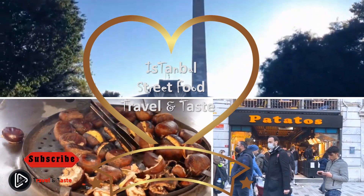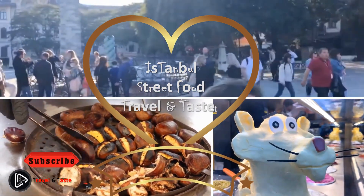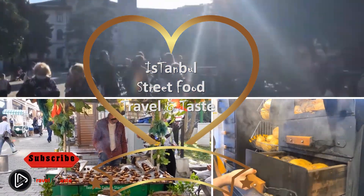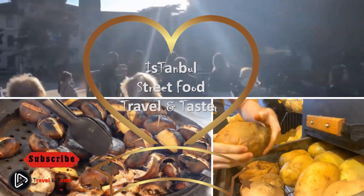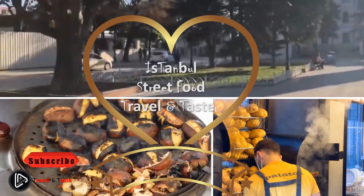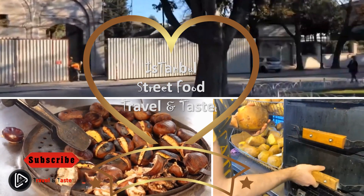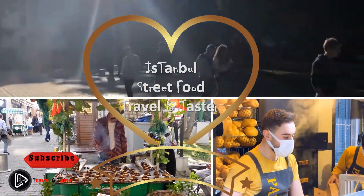Street food prices in Istanbul and Turkey don't adhere to a strict structure because they vary depending on what you order, where you order it — a street cart or a restaurant — or a touristy area. However, most of the street foods on this list will cost one to three US dollars on average. You may not be lucky enough to taste all of them during your stay unless you especially go and try to find them.